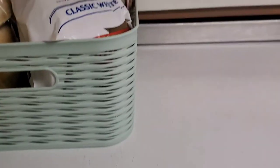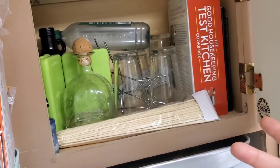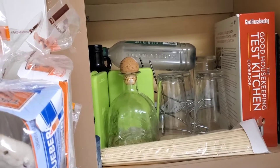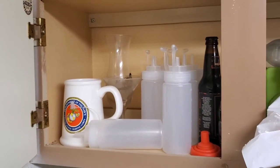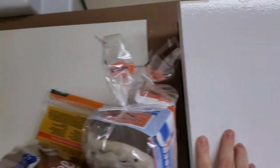I almost forgot - above the fridge there are cabinets. There are cookbooks up here, ice packs that used to go in the kids' lunchboxes that we don't use anymore, glasses I'll probably pack away, and some random stuff. I didn't even know some of this stuff was up there, so I definitely have to go through it. It's one of those areas you just don't go into.